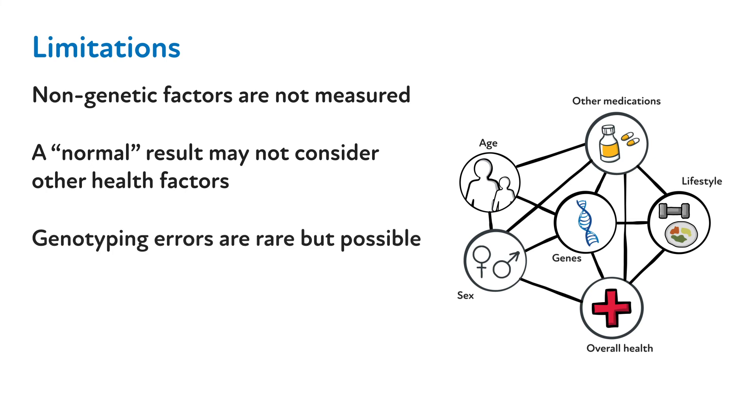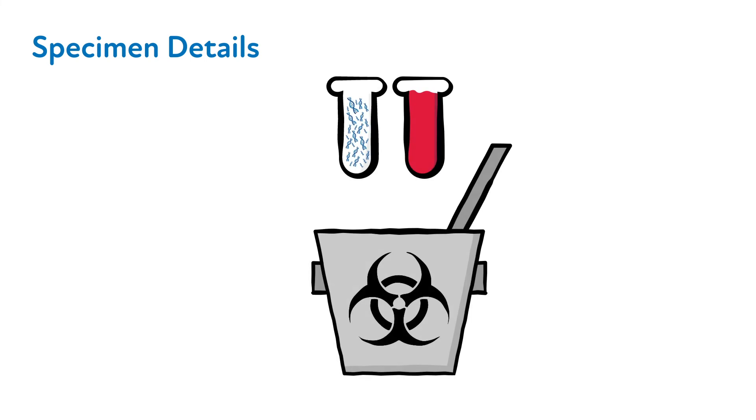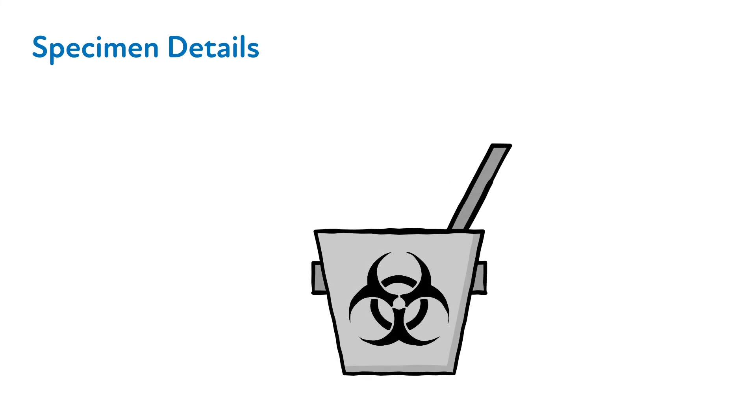Error during genotyping, though rare, can also occur for a variety of reasons that may interfere with the performance of the test, and other technical errors. After the testing is complete and the report is finalized, any remaining DNA or blood from the patient's sample is destroyed.